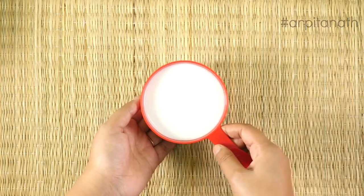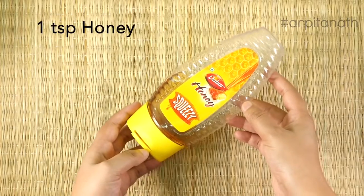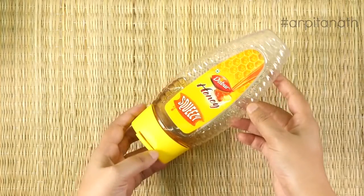And if you don't want to use coconut milk, you can also use full-fat cow milk. The last ingredient we are using is one teaspoon of honey — it is totally optional. If you want some additional sweetness to your drink, you can add honey or simply skip it.